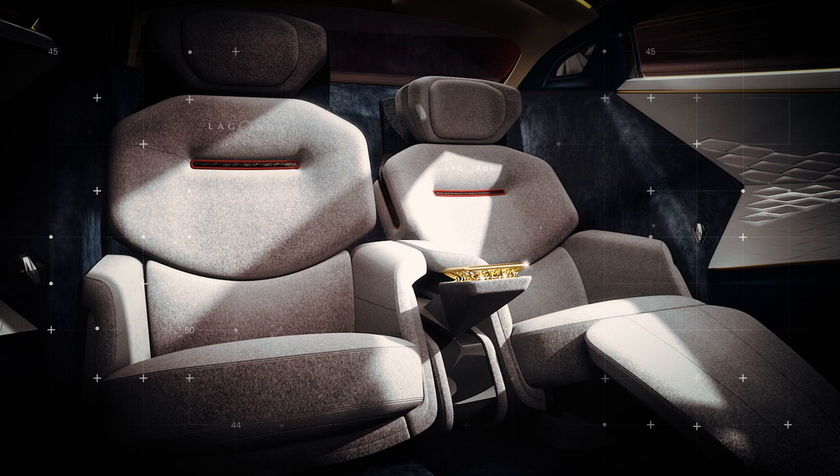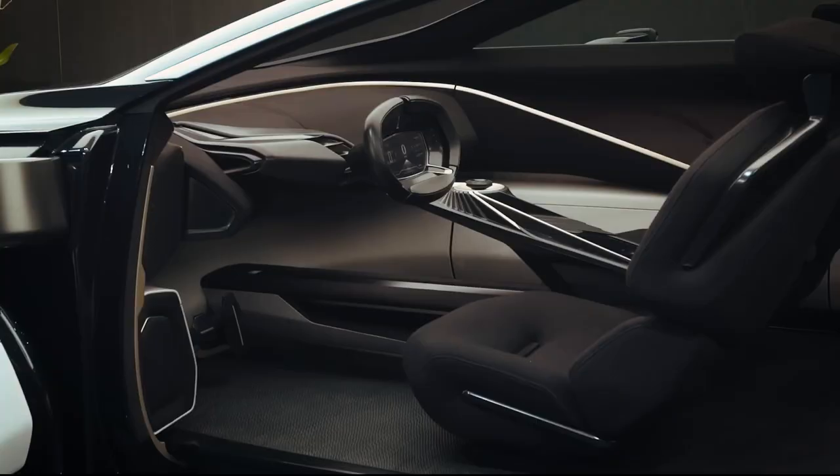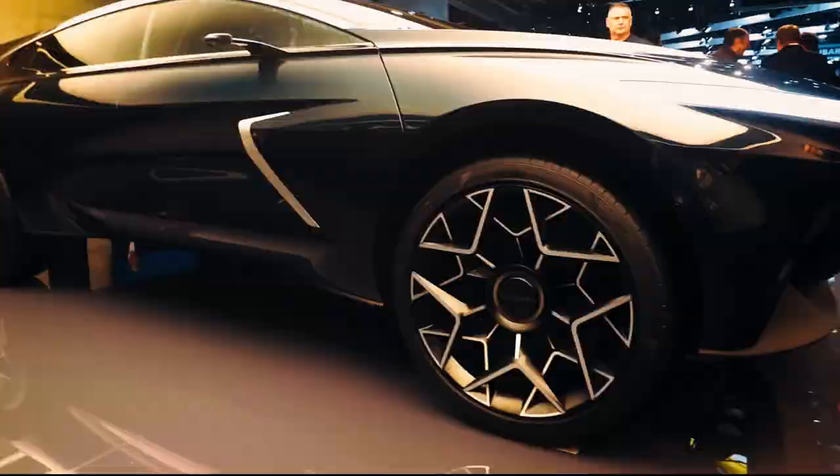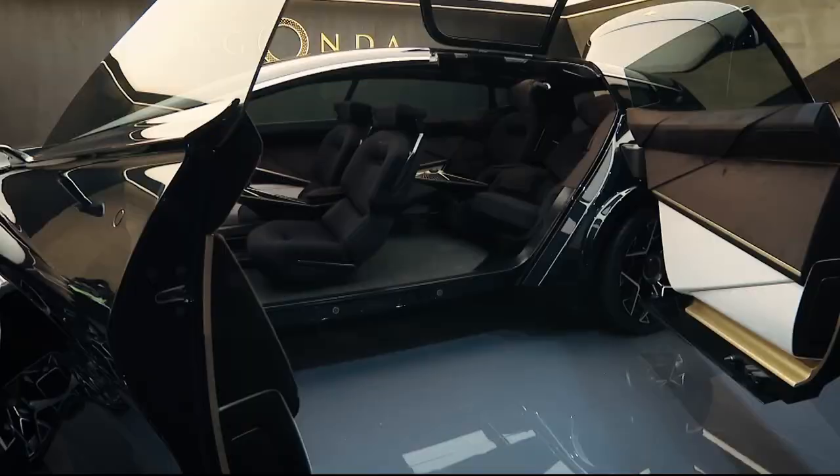Aston Martin also imagines the owner to be pioneering and eco-conscious. Whilst on excursions, the driver will be able to rotate and entertain guests in the back. The steering wheel can also be moved from one side of the cabin to the other, so the Lagonda can be both left and right-hand drive.